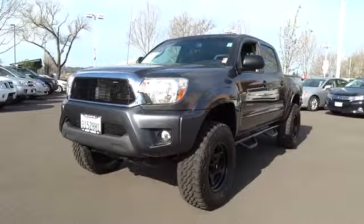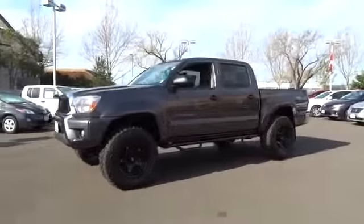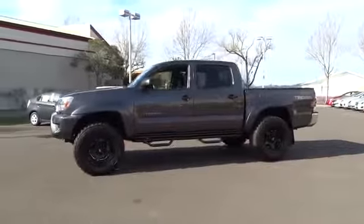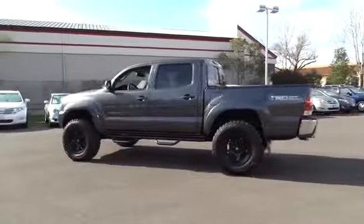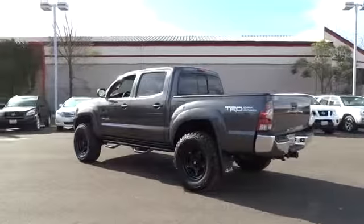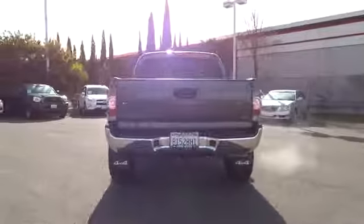The 2013 Tacoma. Toyota Tacoma boasts a roomy interior, a powerful V6 option, and excellent off-road capability, and has been named the best-selling compact pickup by Motorintelligence.com five years in a row, and is priced below $35,000.